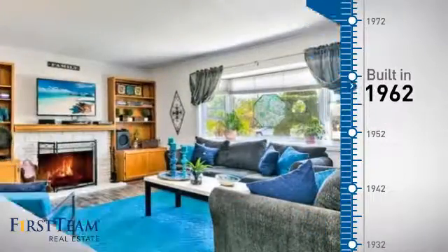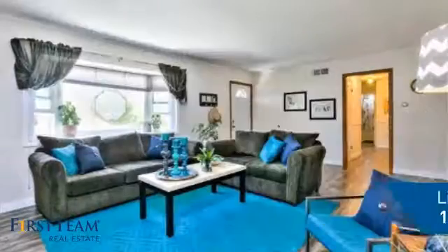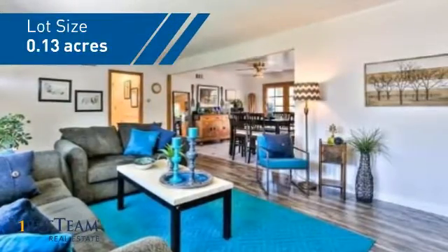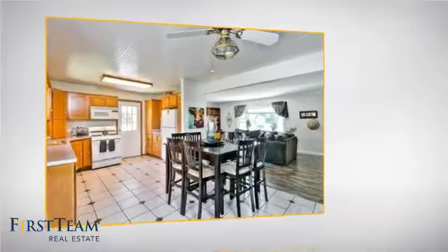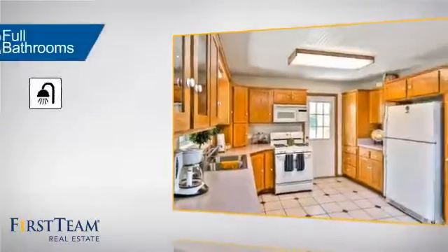This property was built in the early 60s and features over 1,300 square feet of space, giving you a spacious layout to play host or kick back and relax after a long day. Inside you'll find four bedrooms so everyone has a private space to come home to, as well as two full bathrooms.